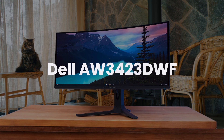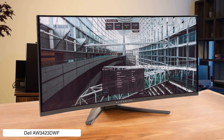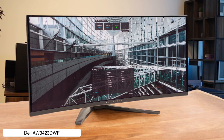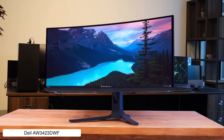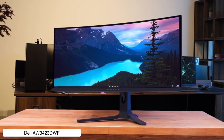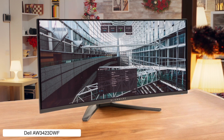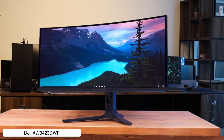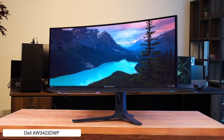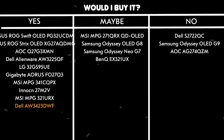Dell AW3423DWF. This monitor is absolutely insane with its Quantum Dot OLED panel delivering perfect blacks and a peak brightness of 1,000 nits in HDR, making games look so good you might forget to actually play them. The ultra-wide 34-inch screen with 3440x1440 resolution gives you plenty of space to multitask, though console gamers will have to deal with black bars on the side since it doesn't support ultra-wide gaming. The 165Hz refresh rate and 0.1 millisecond response time make everything buttery smooth, but you better have a deep desk because this thing needs 15 inches just for the stand. Would I buy it? Yes — because it's basically impossible to go back to regular monitors after experiencing this level of contrast and color.